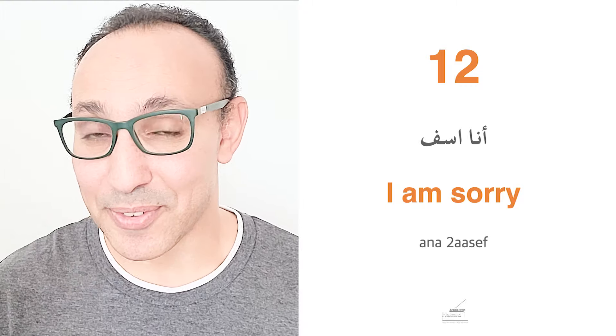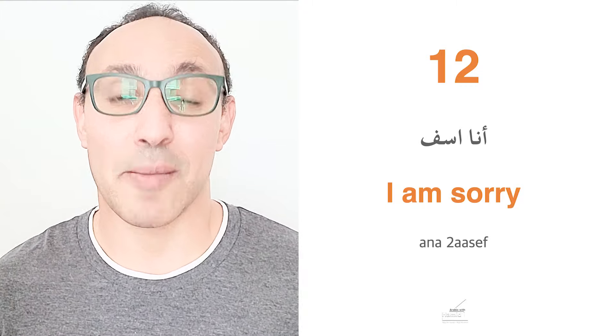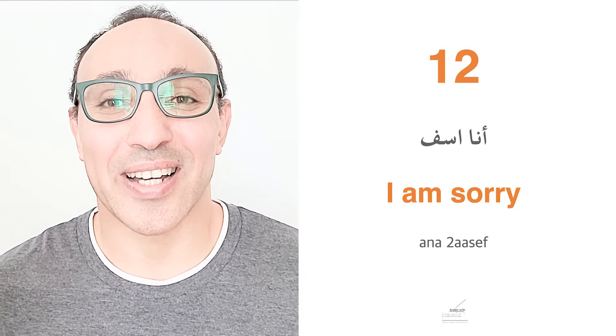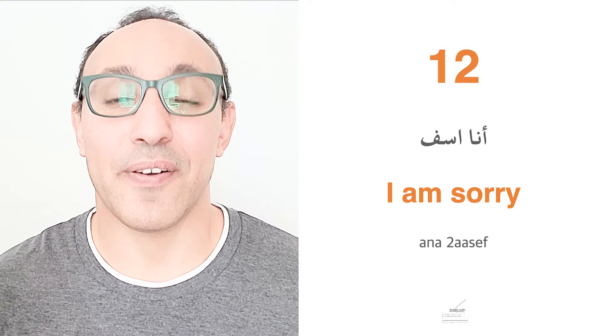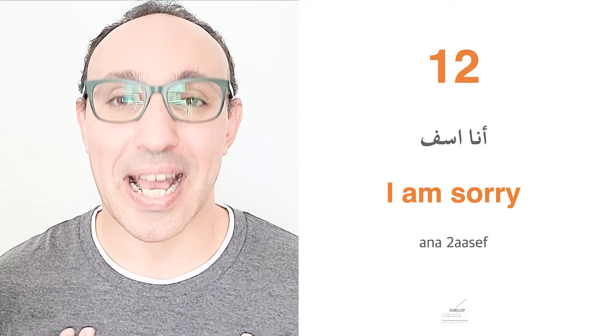Completing the last phrase: Ana amalte haga ghalat — I did something wrong — ana ghlitt — I made a mistake. Ana asif means I am sorry, said by a male. If a female is speaking, she says ana asfa. So ana asif or ana asfa.